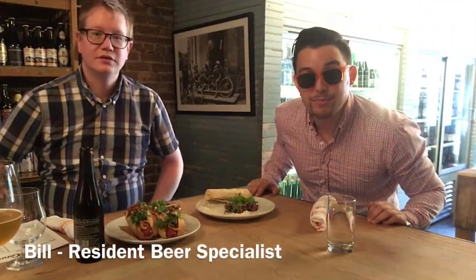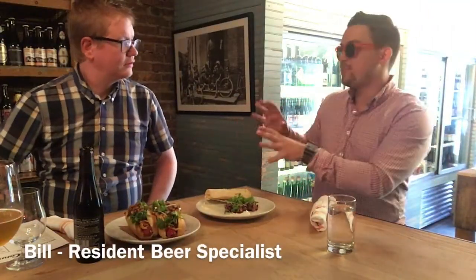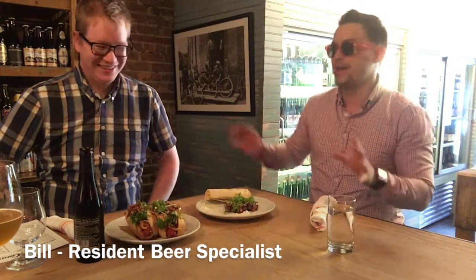We are here with Bill, the beverage specialist manager here at the Cannibal. Bill, tell me a little bit about what we have going on here in front of us today.